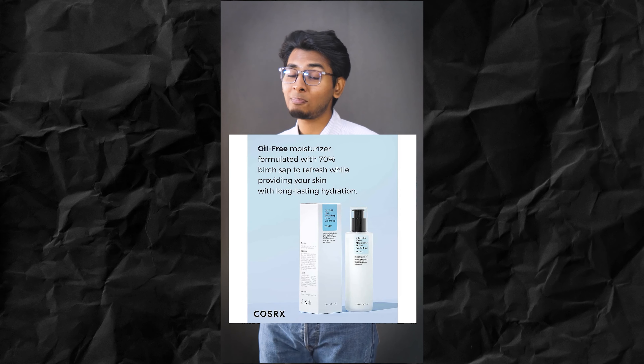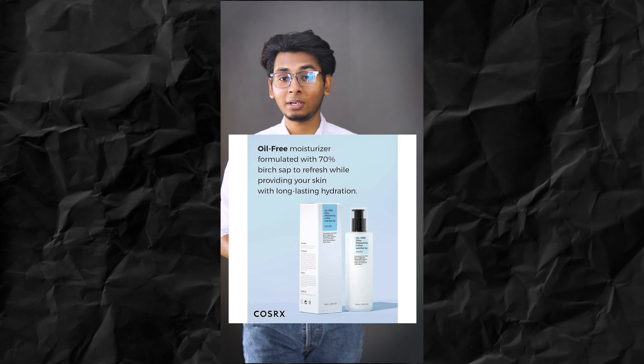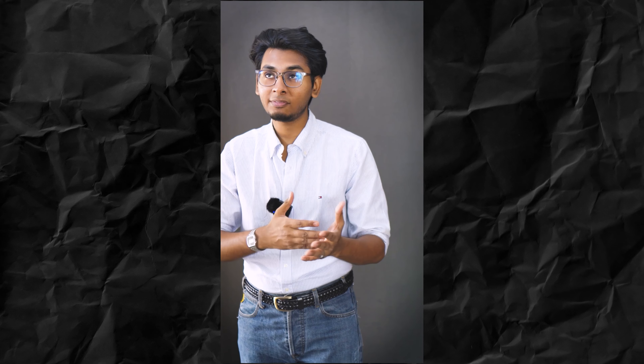Cetaphil is my favorite brand — Dermatologically Tested, and even doctors worldwide suggest it. You should be able to use it if you are in the USA, Canada, or UK. Cetaphil is an ultra lightweight moisturizer which you can use without any greasiness, even for oily skin. This is Dermatologically Tested Cetaphil.